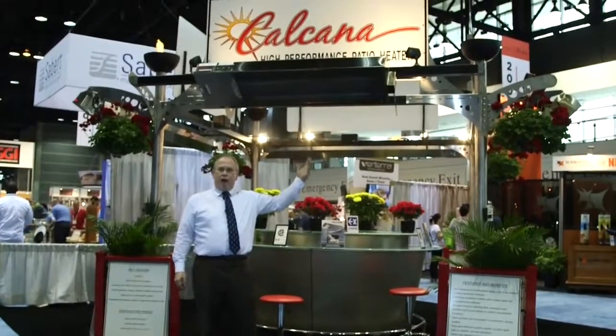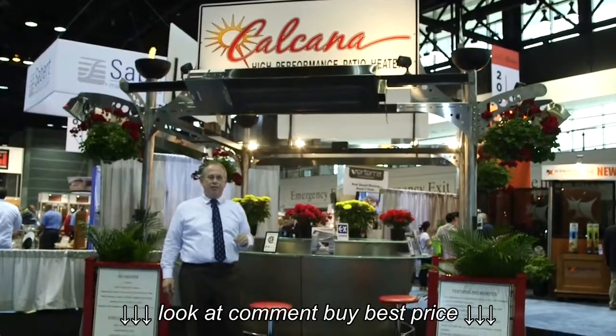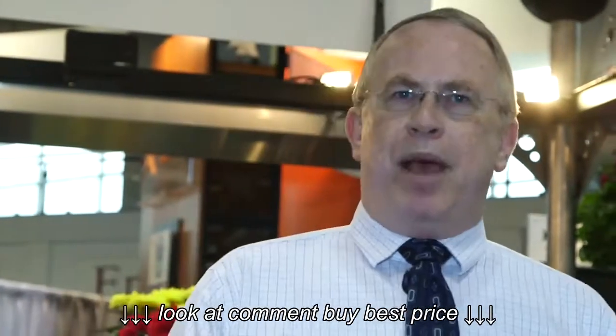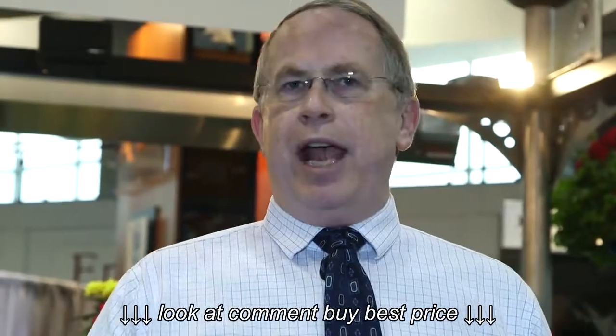We're displaying our fabulous patio heaters that are protected by four patents. We have very unique features with our product, which I developed for the restaurant industry about 15 years ago. They came to me and asked me to build a better patio heater. They wanted one that would fire up in extreme conditions — our heater will fire up and operate in a hurricane or a blizzard. It doesn't matter to a Kalkana heater.